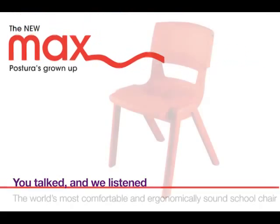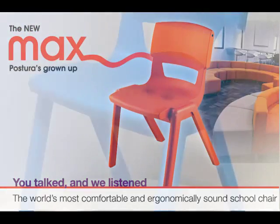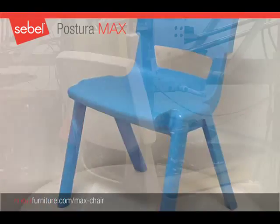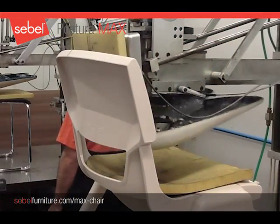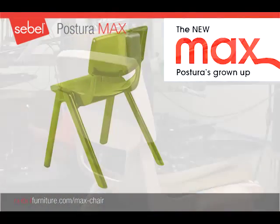Introducing the new Max chair from Siebel. Siebel have developed the world's most comfortable and ergonomically sound school chair. Our research and development team have utilized the latest technology from the healthcare sector to design and create the new Siebel Max.